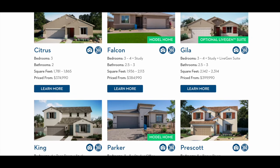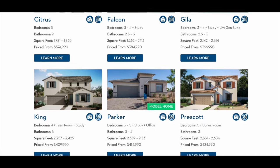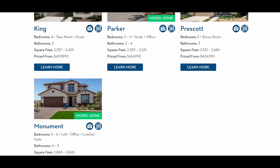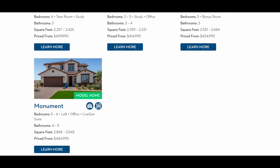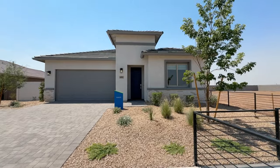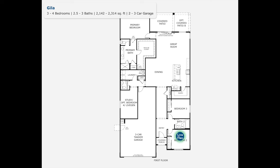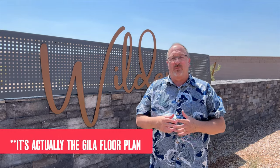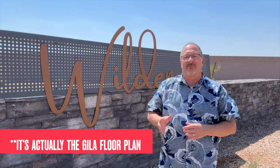Next is the Valley series. There are seven floor plans in this series — four of them are single-story homes and the other three are two-story homes. These homes range in size from 1,781 square feet up to almost 2,900 square feet, and the starting price in this series is $374,990. One of the floor plans in this series is called the Citrus. It's pretty cool because it actually gives you the option to have a multi-gen or next-gen suite within the home. They don't have it modeled here, which is too bad, but it is great that you have that option.